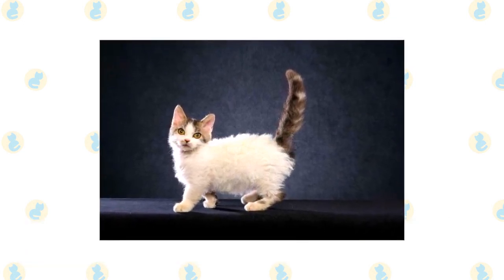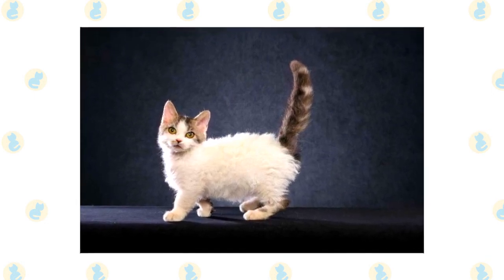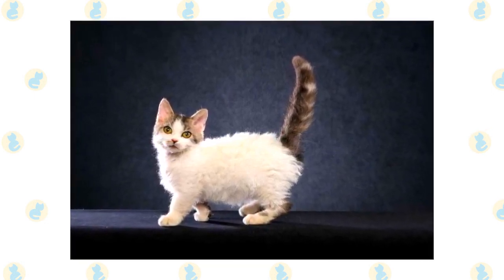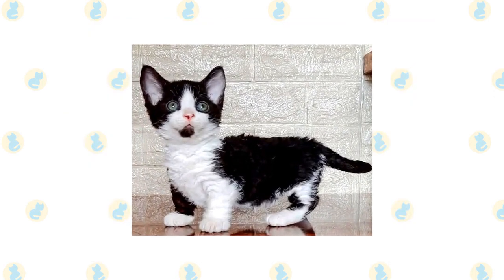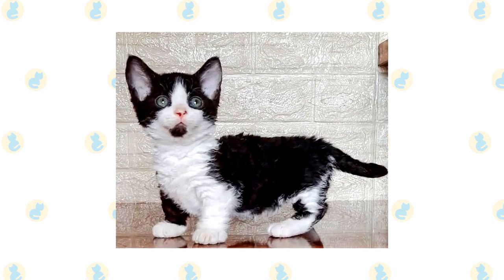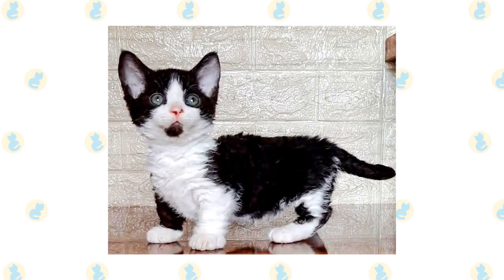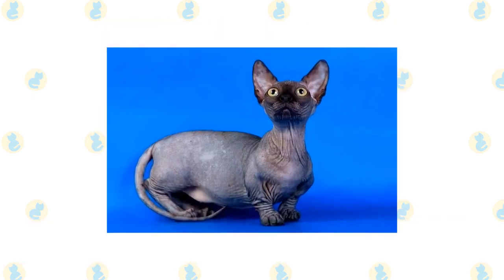Lambkin: a cross between a Munchkin and a Selkirk Rex, the Lambkin is a relatively new breed and is considered one of the rarest cat breeds in the world. The result of this crossing is a sweet, loving, and calm cat that is both highly tolerant and affectionate and gets along with everyone. With this character comes a close bond with their owner, and these cats do not tolerate being left at home alone well.